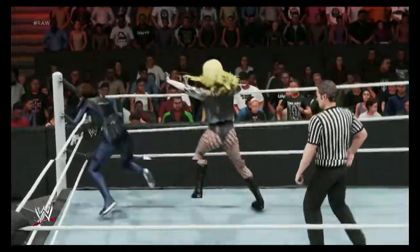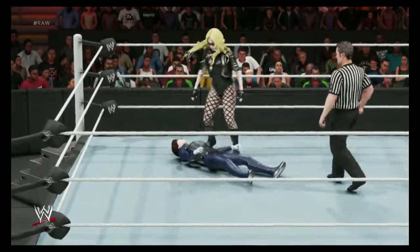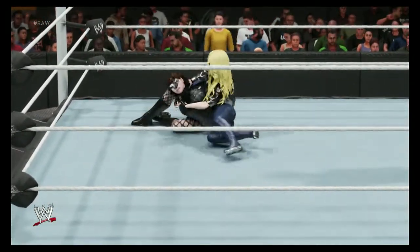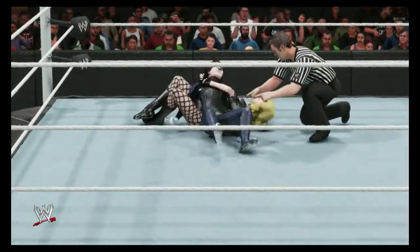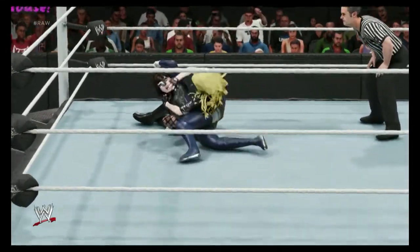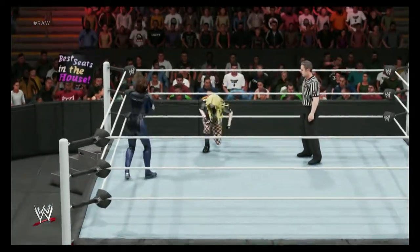Irish whip. Quick thinking to avoid that one. Jumping knee strike on point. She's starting to stay. Big move coming — wait for it. She's starting to fight out, guys. And she breaks free.